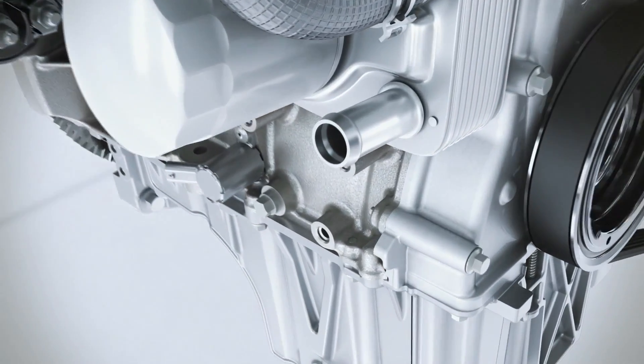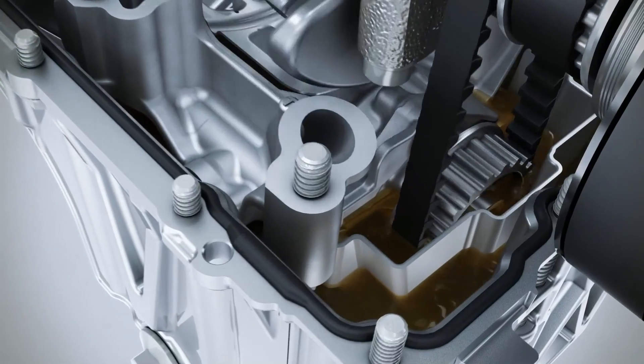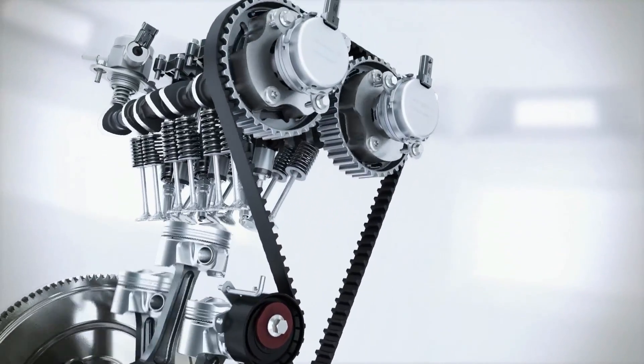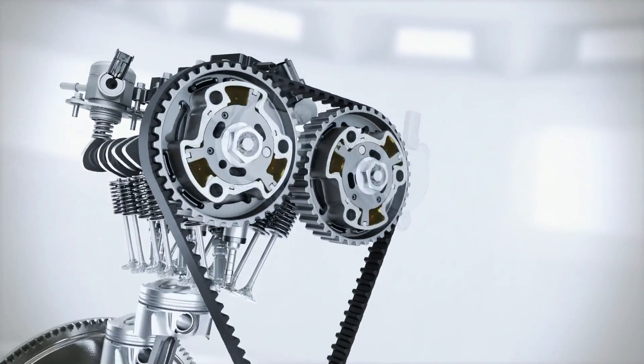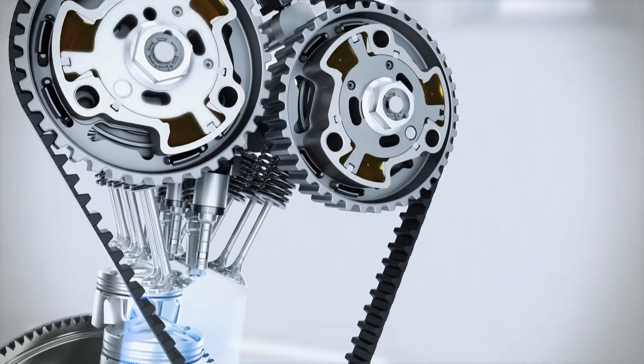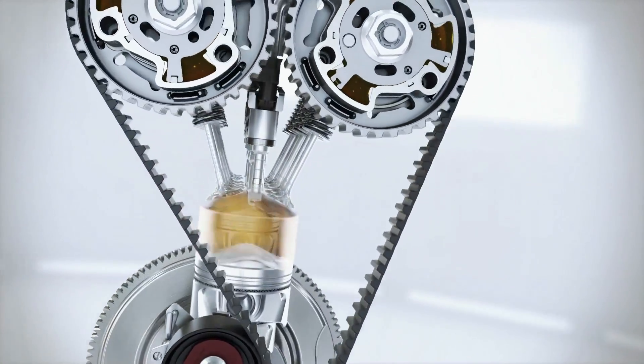The camshaft is operated via a drive belt immersed in oil. The effect again: reduced friction, leading to fuel savings. Variable valve timing optimizes the gas flow through the combustion chamber at all engine speeds, in particular at part load and at full torque. It also enables the so-called scavenging process whenever the intake as well as the exhaust valves are open at the same time.